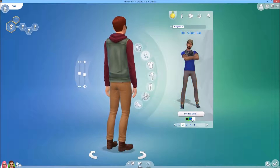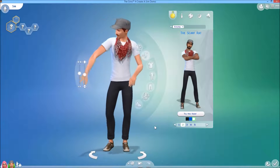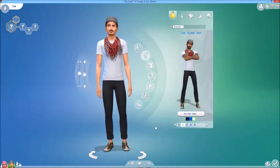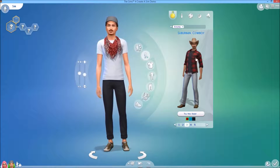Some of the other styles. I hope we'll be able to make our own styles eventually.